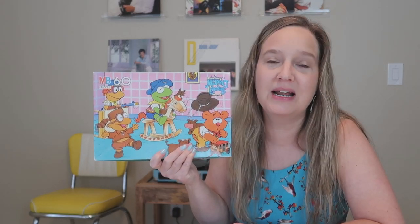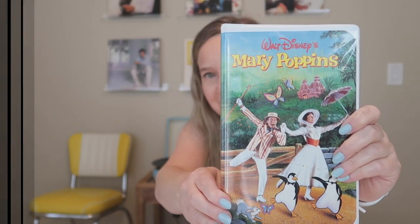I only bought one movie this month, and it happens to be my favorite Disney movie of all time — Mary Poppins. I probably already had at least one or two copies of this, but for a dollar I don't pass up Mary Poppins.